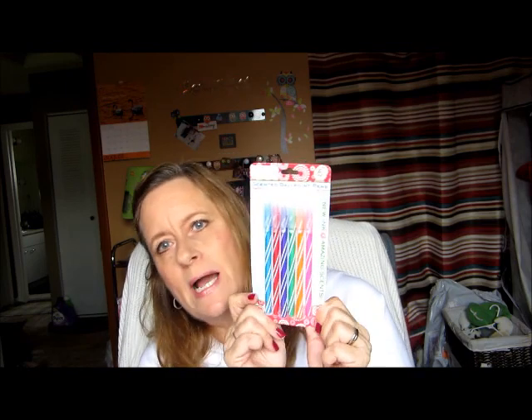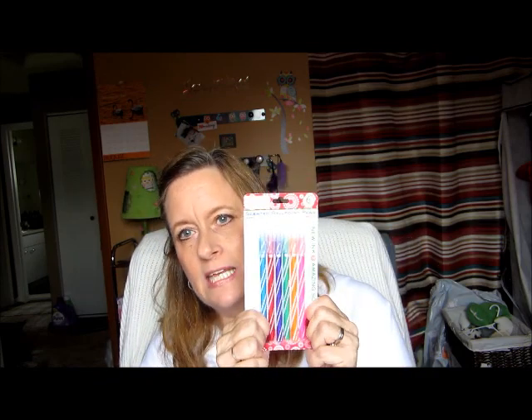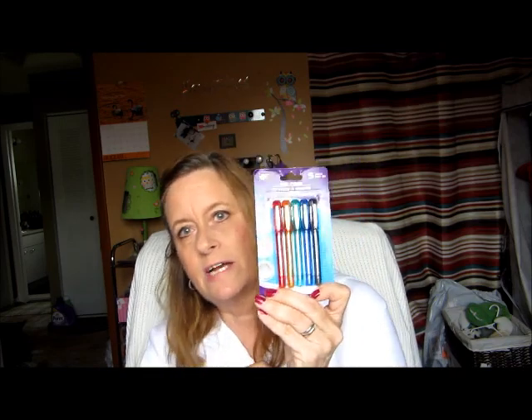Then I picked up another pack of these scented ballpoint pens. I haven't smelled anything yet but I like the different colors and they're very thin, so they're good for keeping in my purse or for work. For a dollar I thought that was a great buy. I also picked up these little five-pack gel pens — I thought they were cute for a dollar.